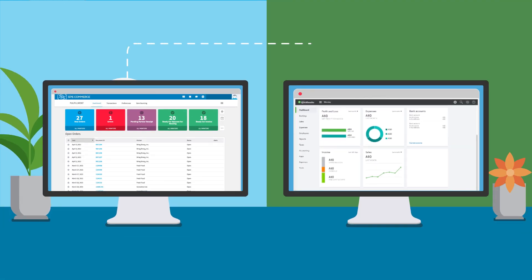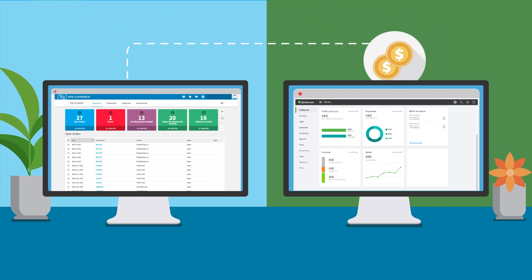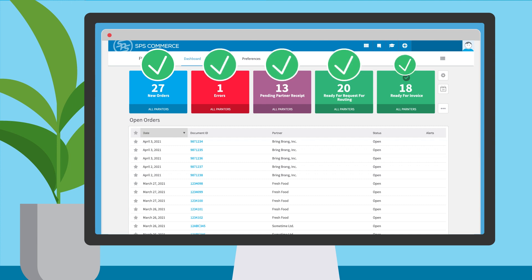Best of all, fulfillment will automatically update your inventory levels and your financials within QuickBooks. No more duplicate data entry or double-checking multiple systems.